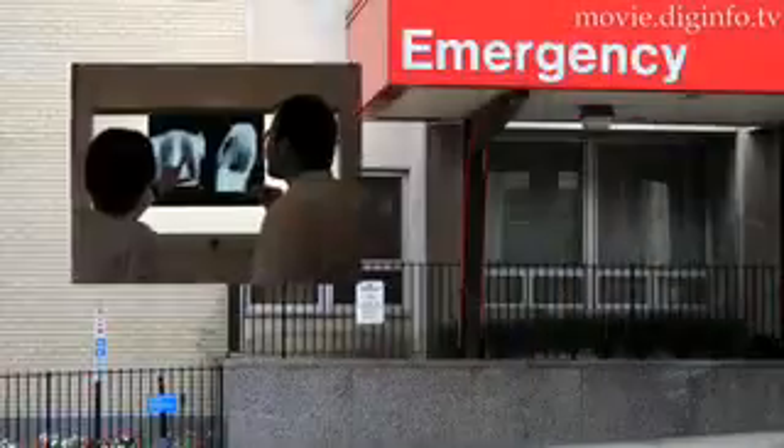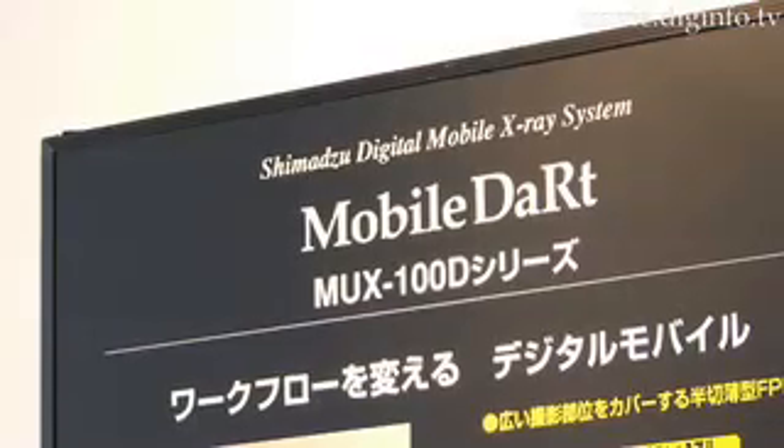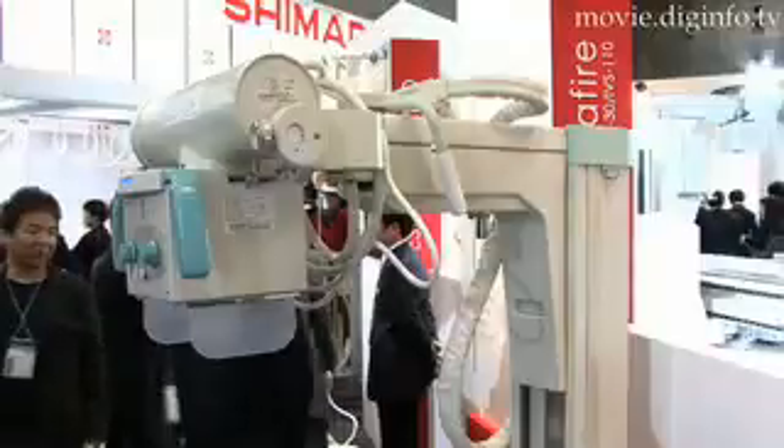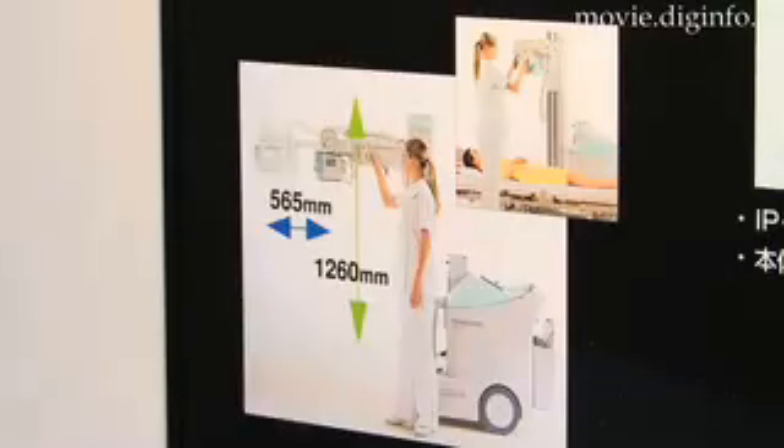When it comes to medical emergencies, time is of the essence, so Shimatsu Corporation released their Mobile DART, a mobile x-ray machine that uses an attached flat panel display to speed up analysis and treatment.